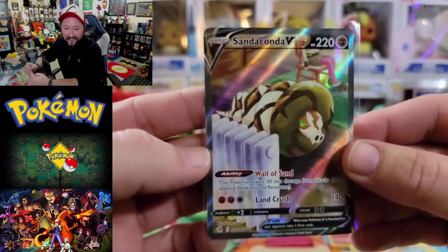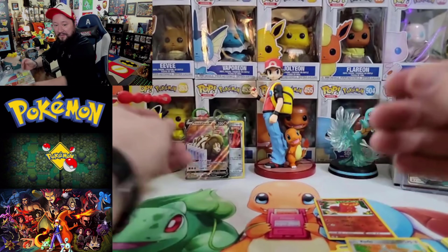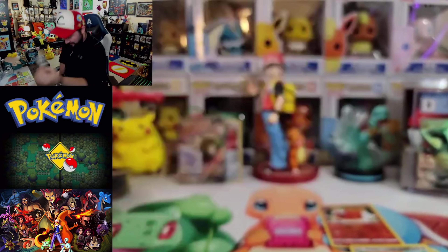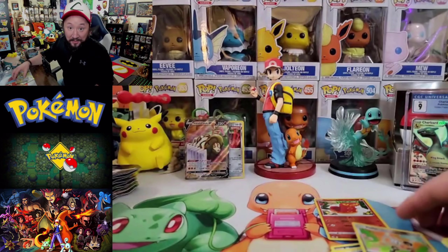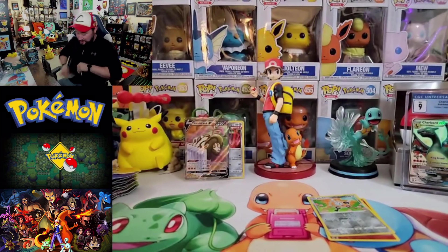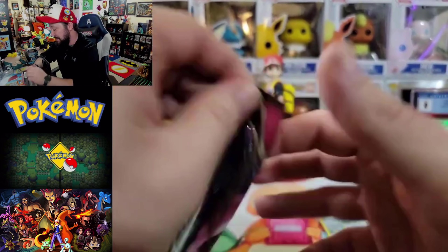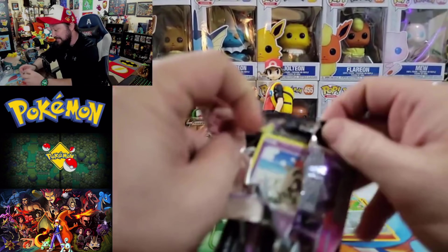Let's go — Santaconda alt art! Very nice. Let's put that right beside the Melmetal. Give away the code card for that Fusion Strike pack. Let's dive into our third Fusion Strike. I was just thinking it was going to be a full art and it hit us with an alt art. Alright, Mew again — let's see what you got. Matching pack arts — it was lucky with Mew last time. Let's see what we can get.